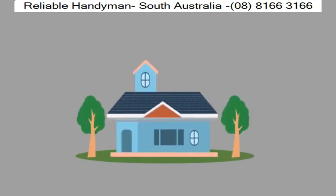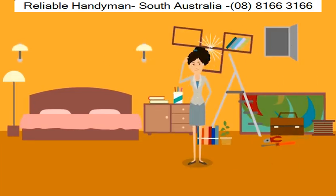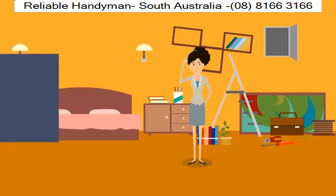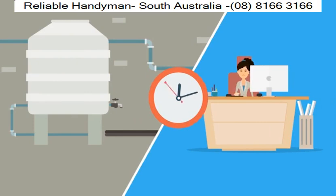Is your home or business in need of some routine maintenance or repair? Do you have a small or large business or home improvement project that you started but never managed to finish? With our busy lives nowadays, it can be hard to find the time for small projects around the place, let alone the bigger ones.